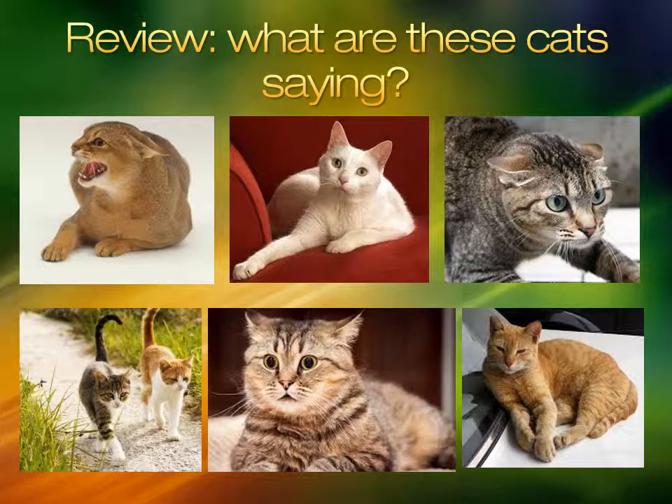This cat's ears are flat and back and its body is tense. It is hissing and the right paw is ready to swipe. Never approach this cat and always report this kind of behavior.